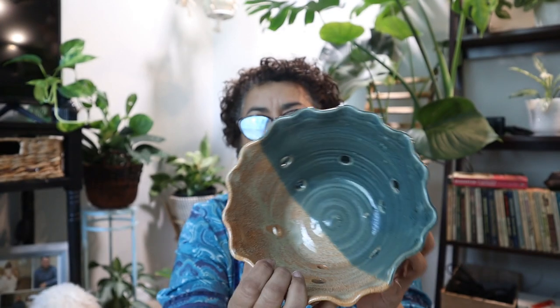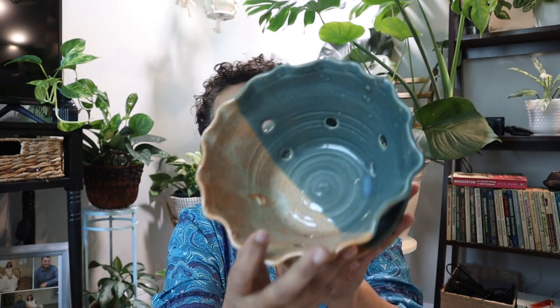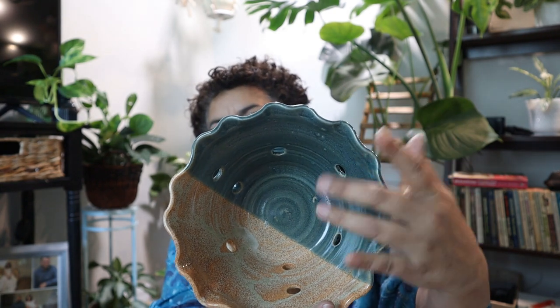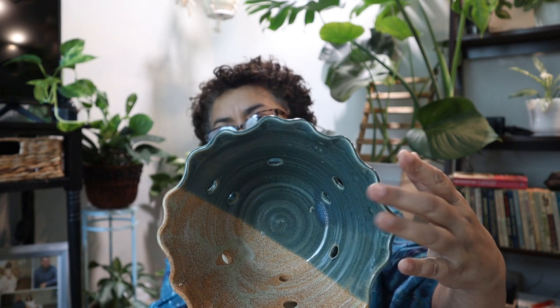I did get one planty thing for my home. I saw this and thought it was so unusual — this would be perfect for an orchid. Orchid pots have these huge holes in them because orchids just need orchid bark or sphagnum moss, and they need a lot of air flowing through. So this one caught my eye.